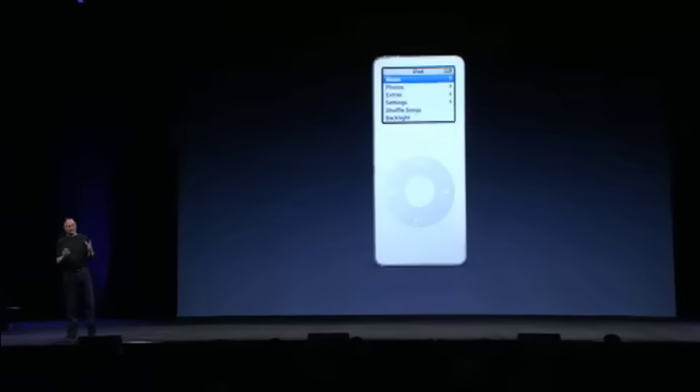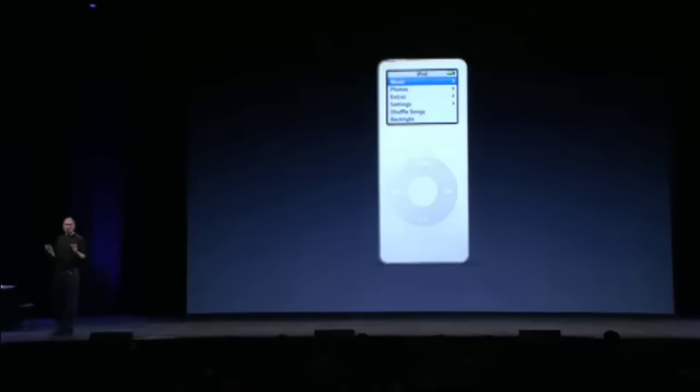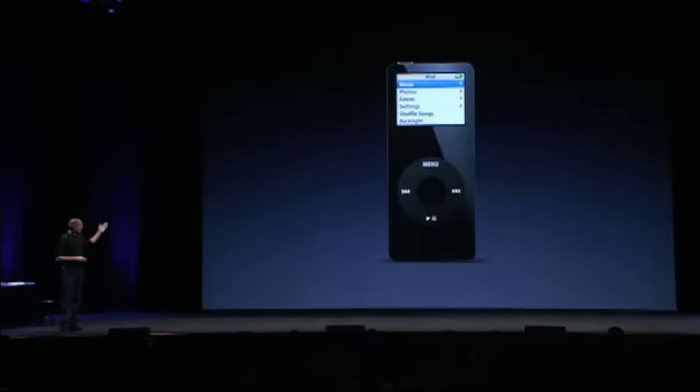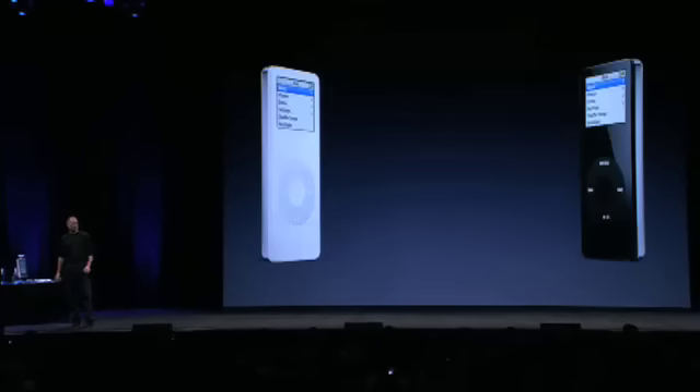Of course, it works on PCs and Macs. And there's one other thing — white is our signature color for the iPod. They've been white since the very beginning, and of course the iPod Nano's signature color is white as well. But we decided to do a second color because we tried it and it looked so cool — so we're going to be offering the iPod Nano in black as well. White and black. Two models, two colors.